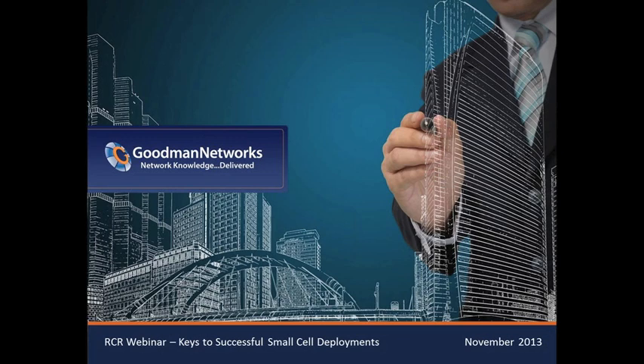Just as a reminder, within 24 hours of this webinar we will provide you with a link to the on-demand version, including a white paper presented by Goodman Networks. During the webinar, we encourage everyone to submit questions via the control panel, which will be answered towards the end of the presentation. I'd like to turn the presentation over to Jeff.